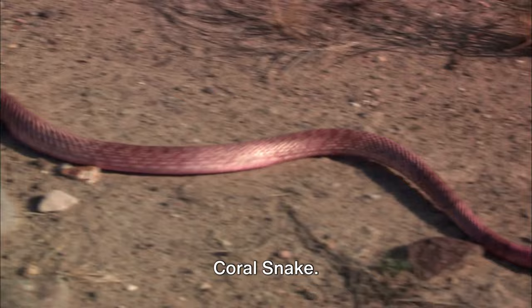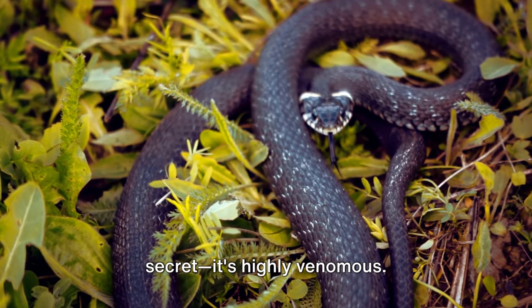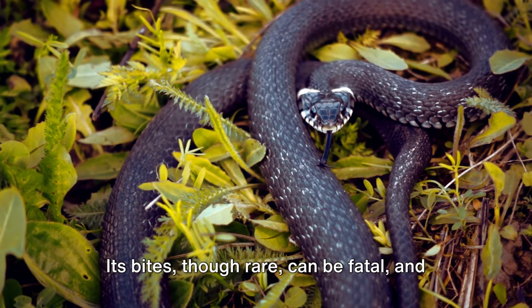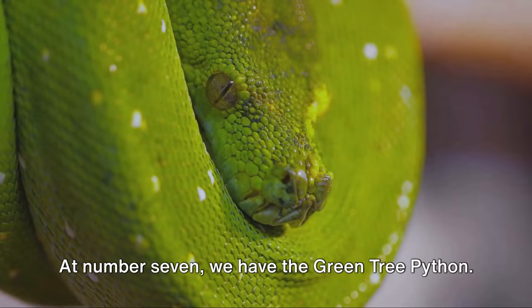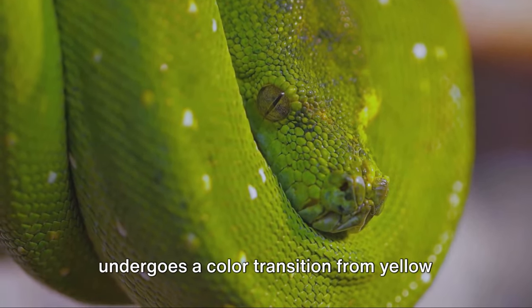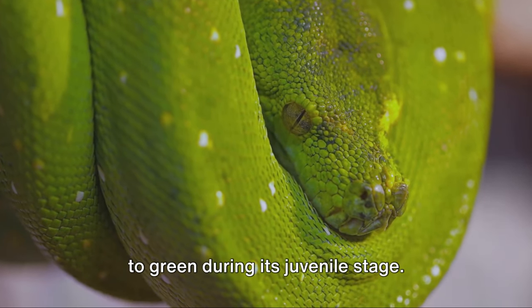At number 8 is the Eastern Coral Snake. Its vibrant beauty hides a deadly secret — it's highly venomous. Its bites, though rare, can be fatal, and anti-venin is increasingly hard to come by. At number 7, we have the Green Tree Python. Known for its stunning green hue, it undergoes a color transition from yellow to green during its juvenile stage.